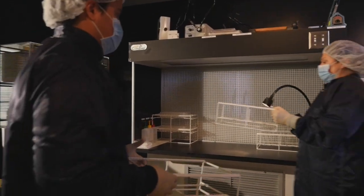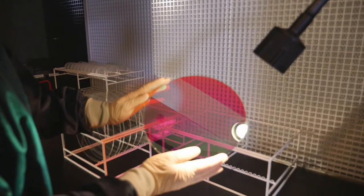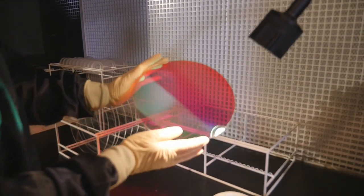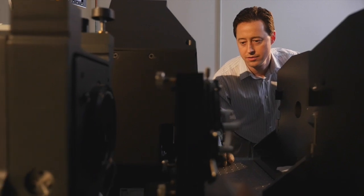We've installed a semiconductor-grade precision photolithography lab for selective patterning that is unmatched in the industry. Our whole philosophy is to take the semiconductor manufacturing mentality and apply it to optical coatings.